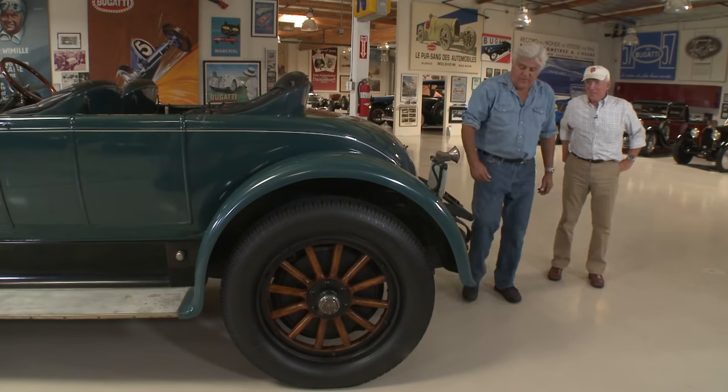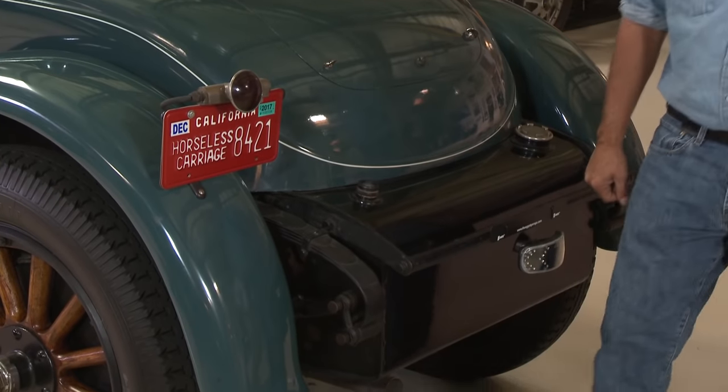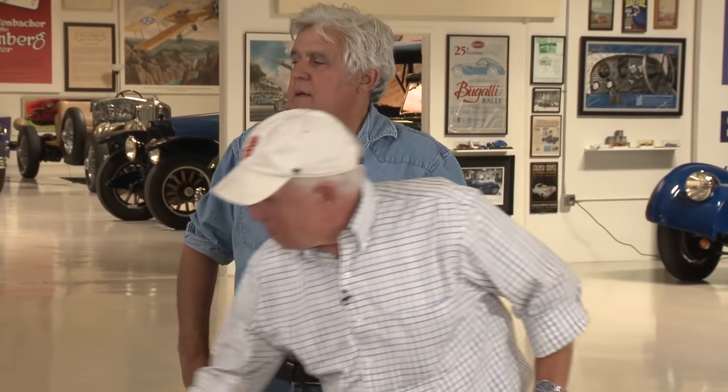These are all your grease points — you have to grease these. All 200 of them, every 400 miles. Come on, it's probably time we took this thing for a ride and showed people what we're talking about.